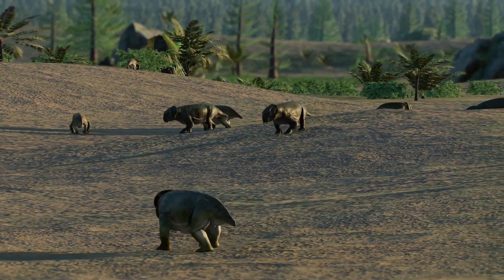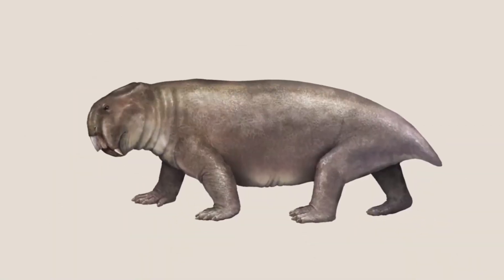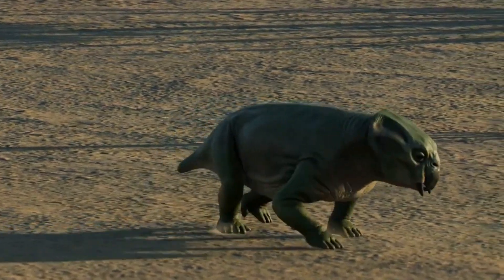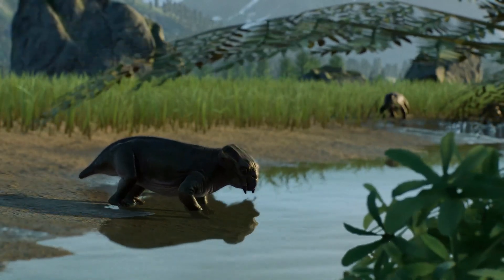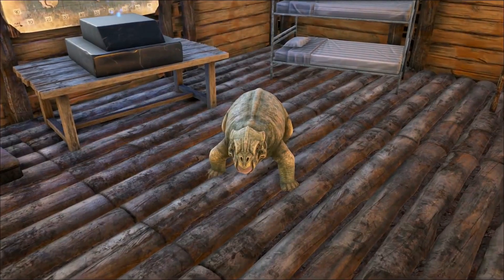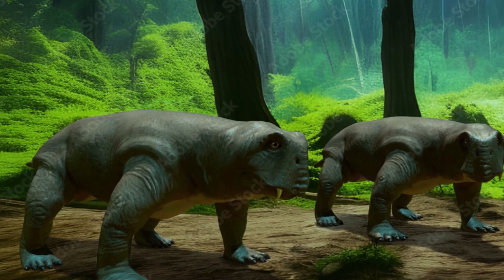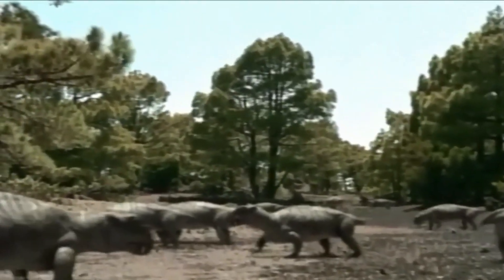In terms of lifestyle, Lystrosaurus is believed to have been primarily diurnal, meaning it was active during the daytime. It likely engaged in a sedentary or slow-moving lifestyle, characterized by a routine of feeding, resting, and seeking shelter. Lystrosaurus was likely a solitary animal, with limited evidence suggesting any significant social behaviors or complex interactions with conspecifics.